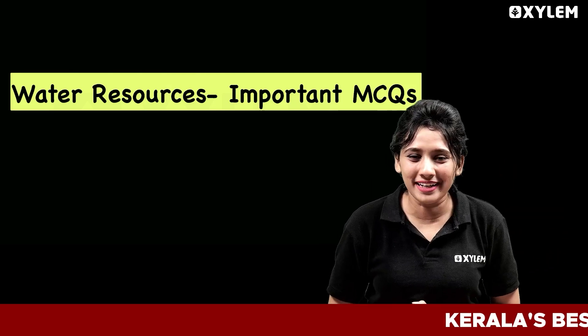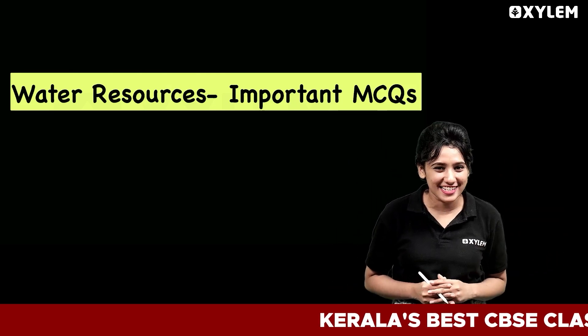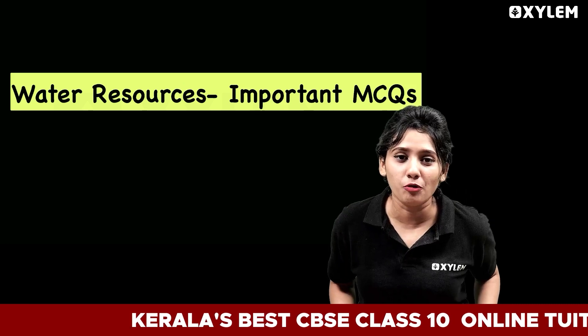Hello everyone! Welcome back to Asylum Learning. It's Smee Ardhra, your social science teacher. We are going to discuss important MCQs in the third chapter of our Geography — the chapter on water resources.